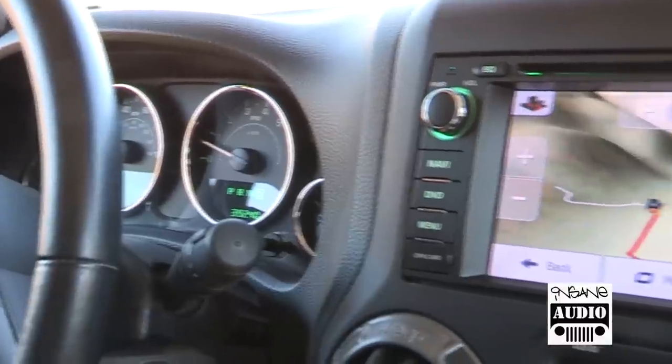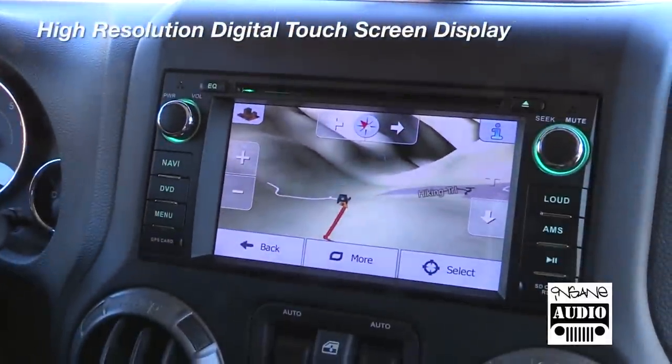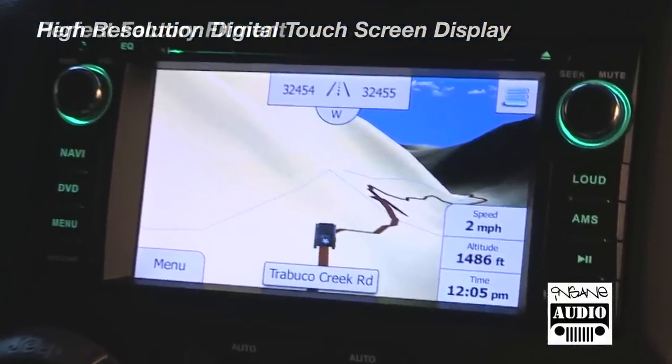The JK 1001 comes preloaded with Insane Nav Engine, which includes high-definition 3D maps with full topography, off-road trails and more.